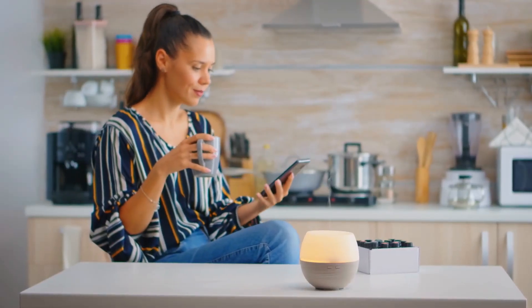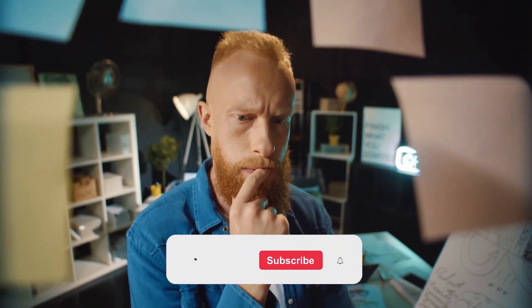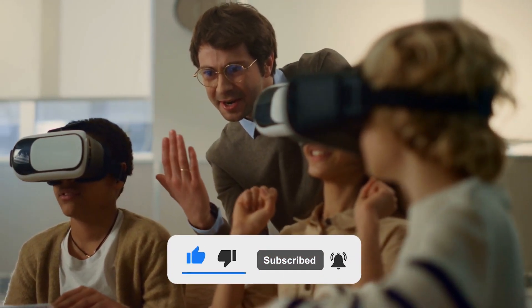If you enjoyed this video, don't forget to hit like, the subscription button, and the notification bell to get notified when new videos are uploaded from this channel. Please share your thoughts about the 10 best designed gaming PCs for all budgets in the comment section below. Thank you.